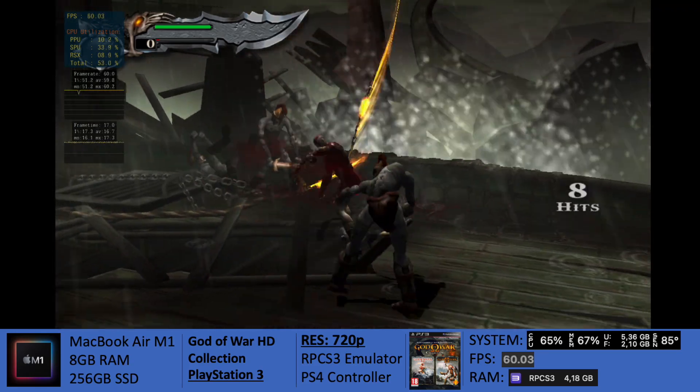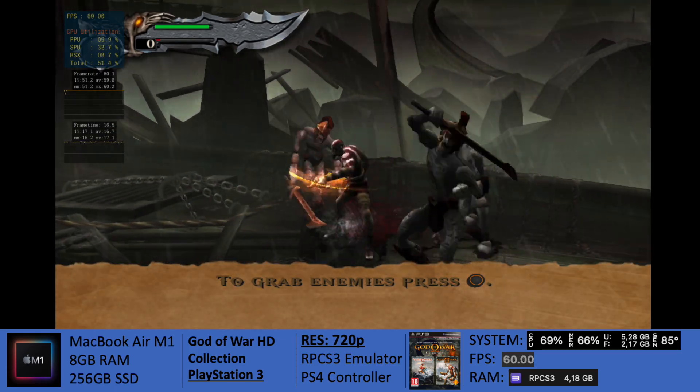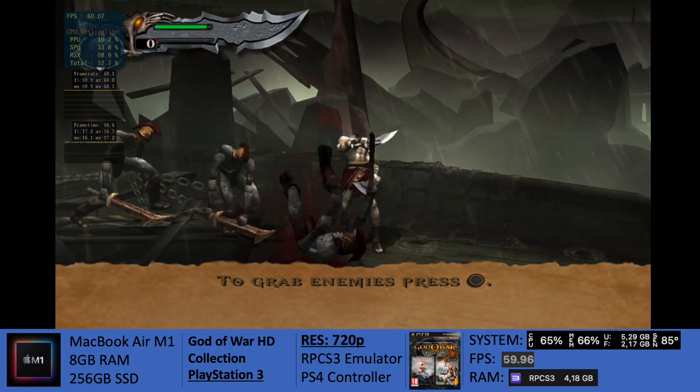Hey everybody, Derek from AtGaming here with a new video. Thanks for stopping by and for those of you who are new, welcome to the channel. Today I bring God of War HD Collection for the PlayStation 3.